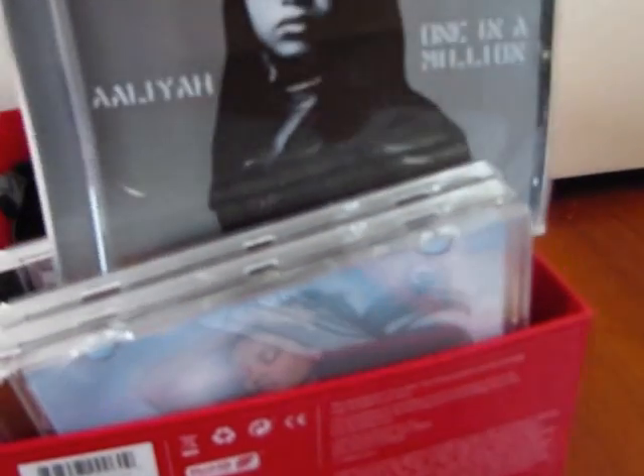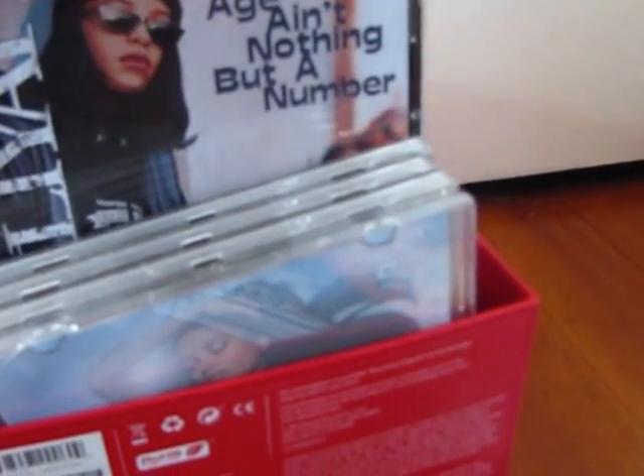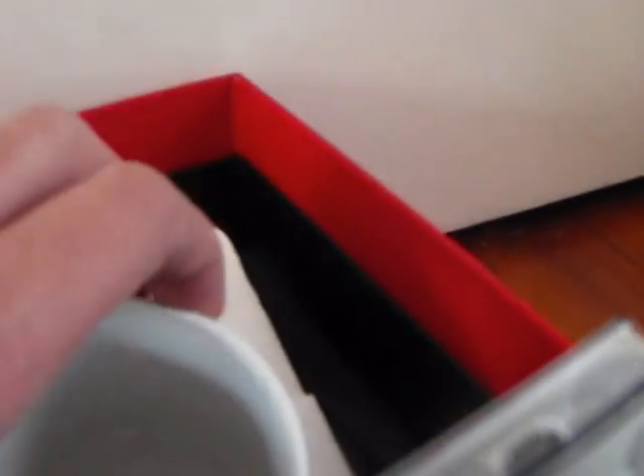More CDs here — Aaliyah: "Here for You," "One in a Million," and "Age Ain't Nothing But a Number." I also have this version I bought on eBay. Love it — it's beautiful. I'm not going to use it; I just need to find a place and a spot to display it. I'm a really big fan.